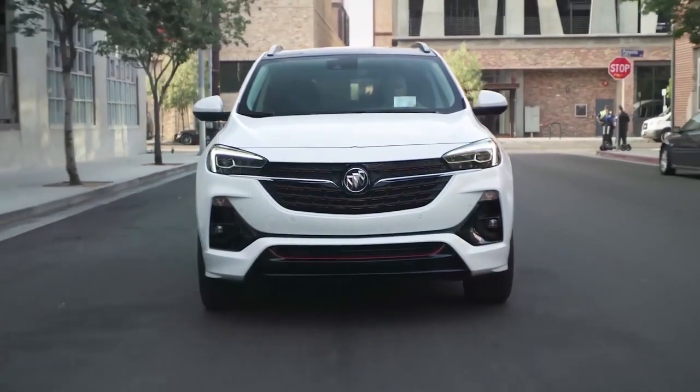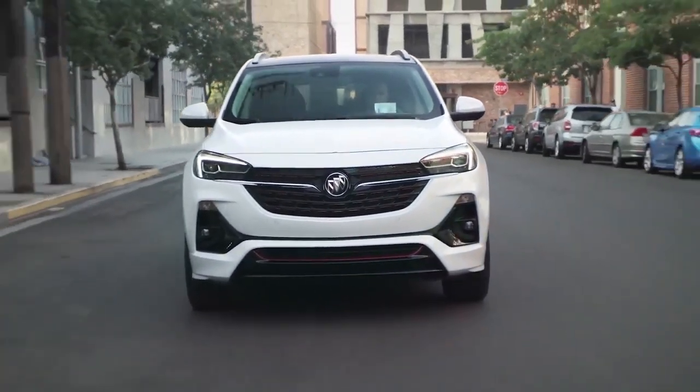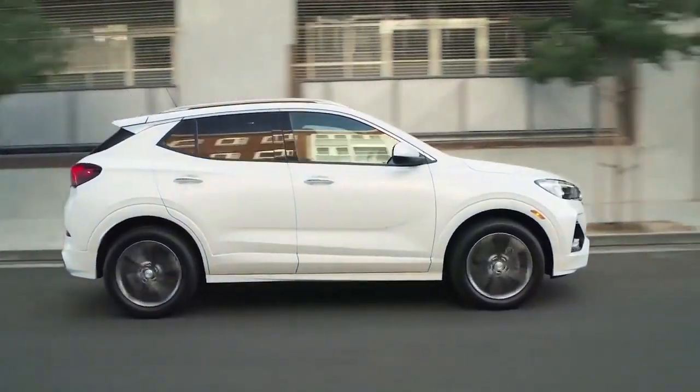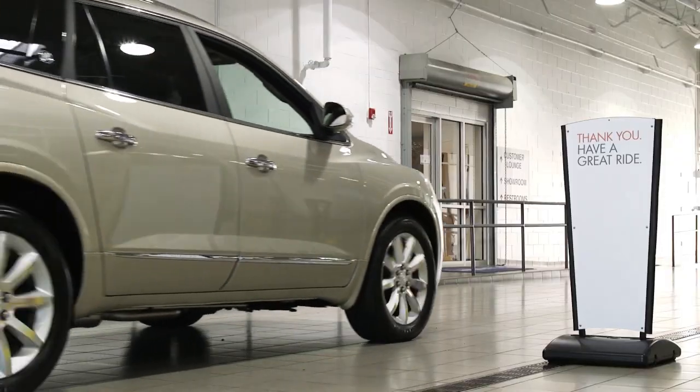It's a simple but valuable way to help maintain your Buick standards of excellence, ensure it's operating at peak performance, and to provide you with the confidence you deserve. Authentic Expertise, only from Buick Certified Service.